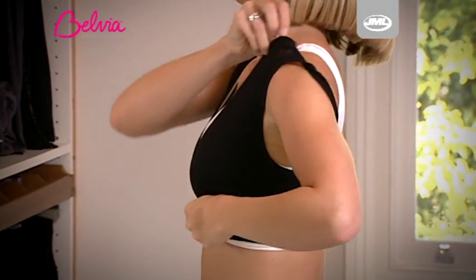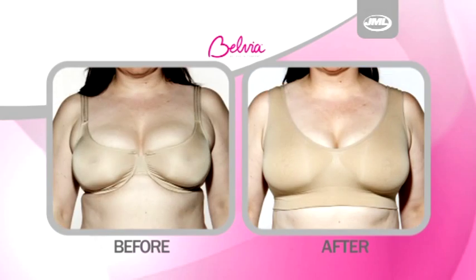Fed up shoving, shifting, wriggling and pulling? Are those painful underwires digging in again? Wouldn't you like a bra that can give you comfort, support, fit any shape and look amazing?